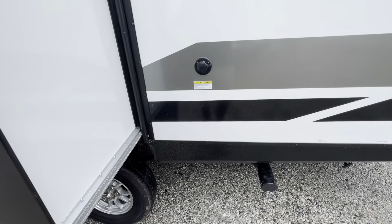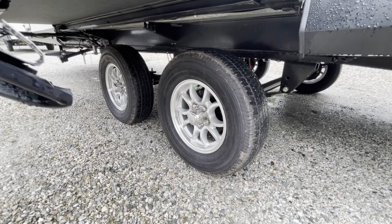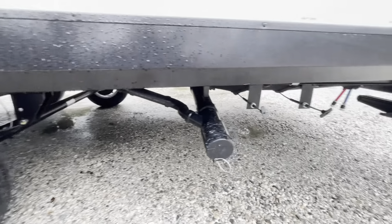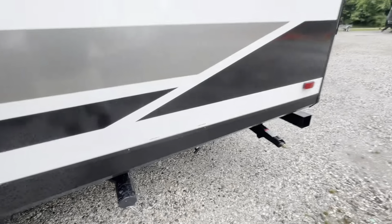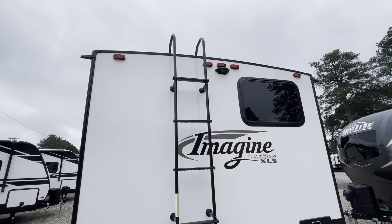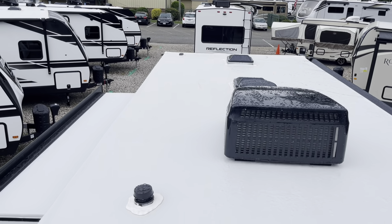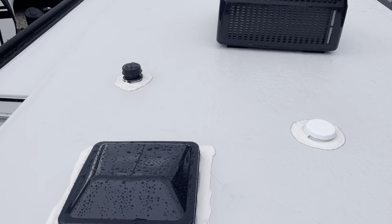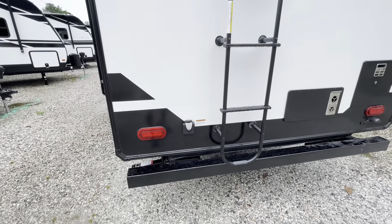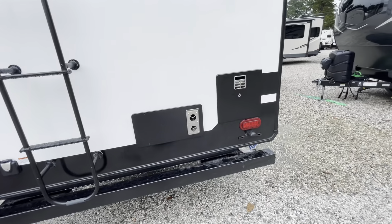There's a black tank flush — a nice new feature for 2022 — and Goodyear Endurance tires, 14-inch Goodyears, which is a nice upgrade. Your pull valves for your black and gray tanks are here. On the back side there's a factory-installed ladder. Up on the roof you can see your roof vents, a solar prep box on the left, the top of your slide out, the AC, another roof vent, and your skylight. There's your 30-amp connection and you're prepped for a backup camera. Also the back side of your furnace and hot water heater.